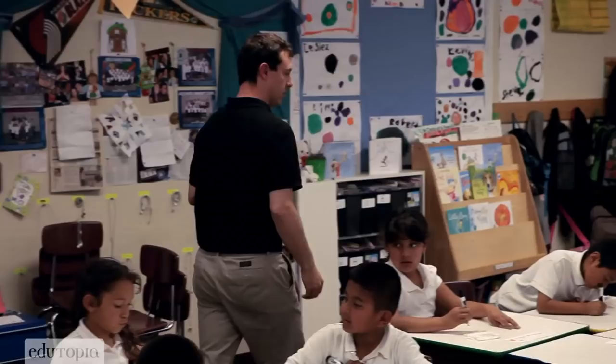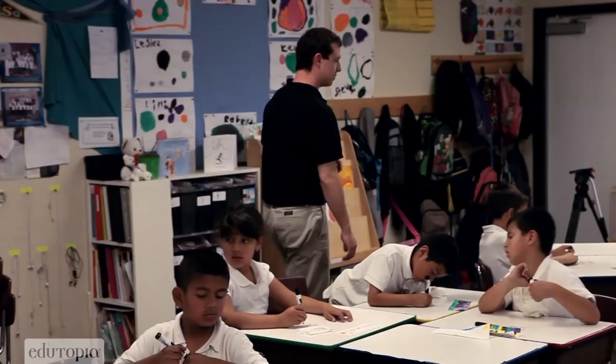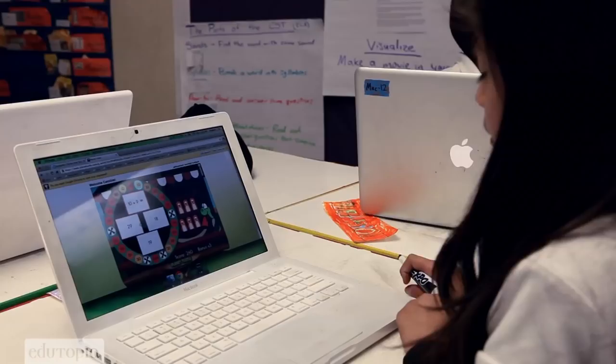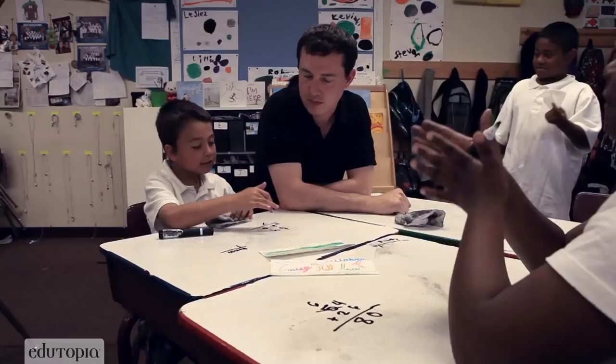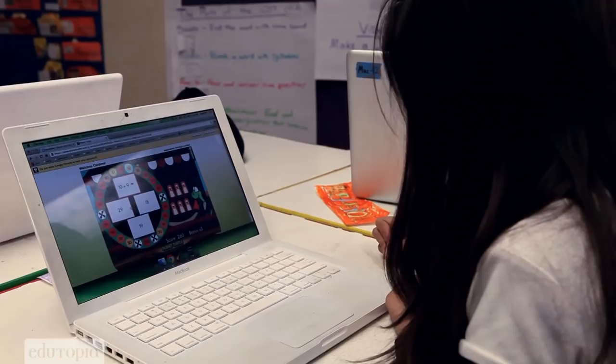Students could be doing the same kind of practice on a worksheet, but if they're doing it on a worksheet they're going to get very bored easily. They're going to want to know what to do when they're done, because there's no built-in levels to move on to. So I wouldn't have that time with the students who I really feel need my time and support.